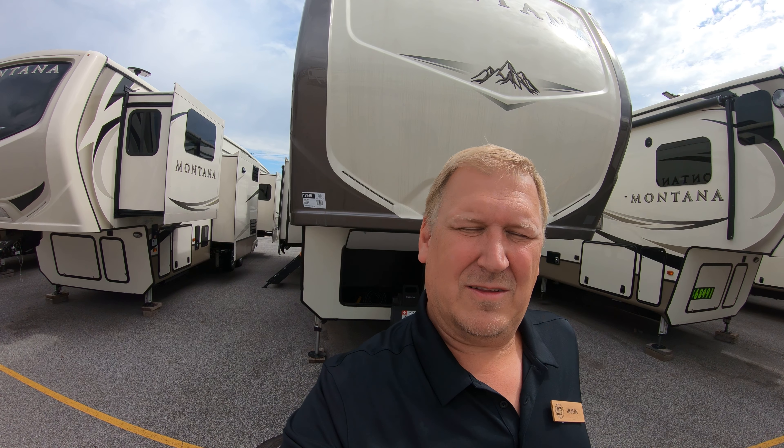Hi everybody, this is John from Bullion RV in Duluth, Minnesota. Today we're going to take a tour of the 2017 Keystone Montana 3950 BR. It's one of my favorite units on the lot — let's check it out.